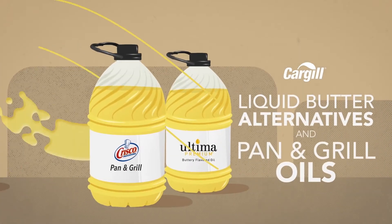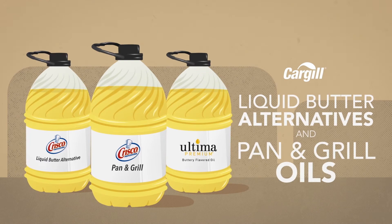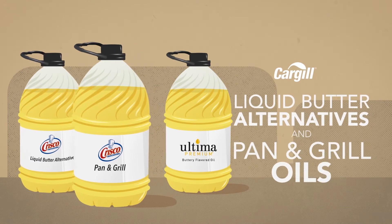Cargill's liquid butter alternatives and pan and grill oils, delivering you profitability. Let's check it out.